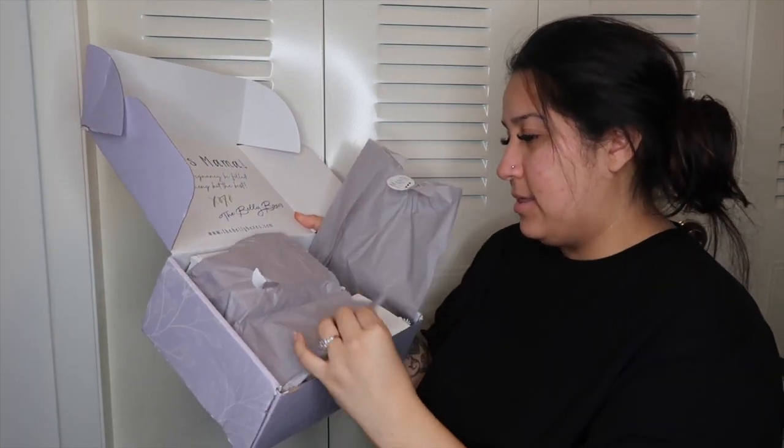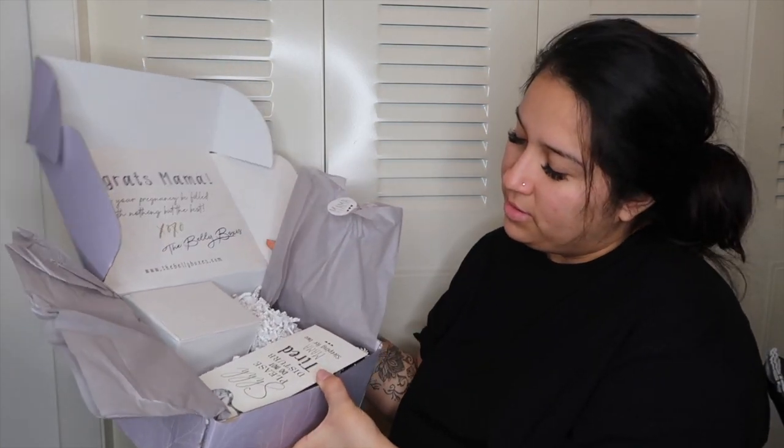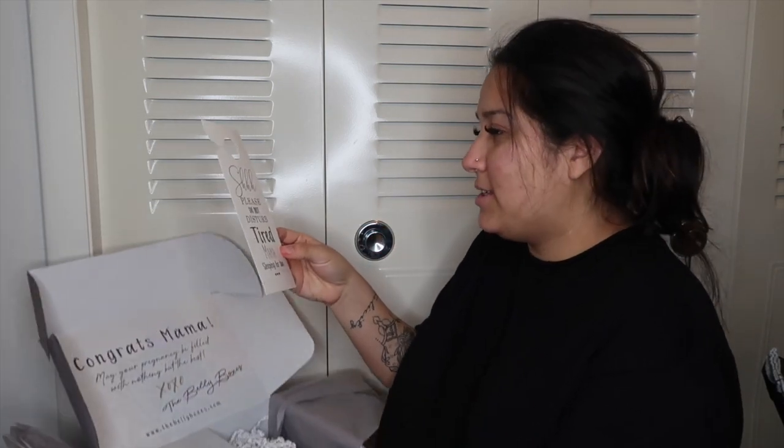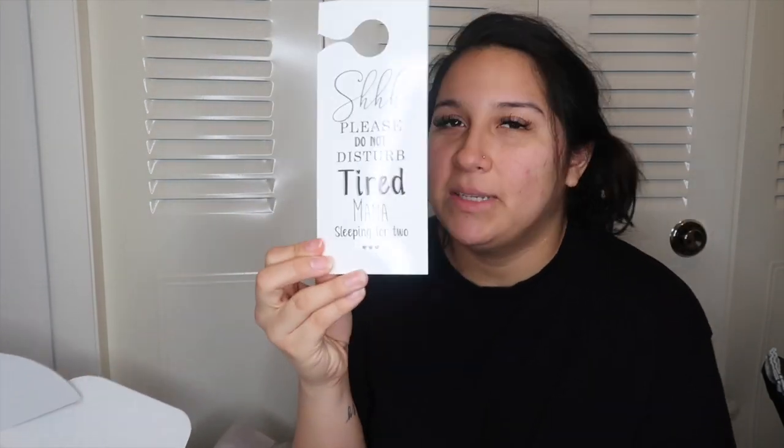Okay, opening it up — it's cute! So the first thing that's in here is a door handle tag. It says 'Shush, please do not disturb,' which is totally in my mood right now. Oh my gosh, yes!